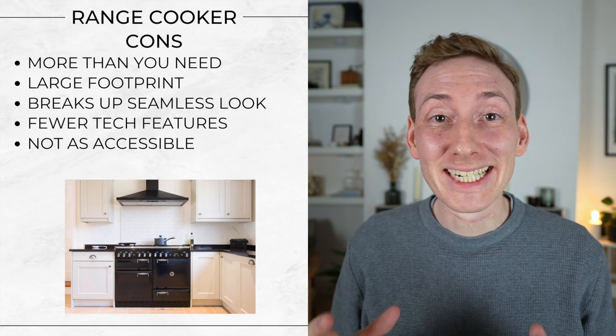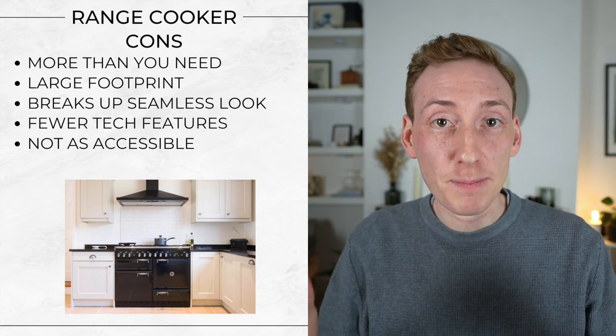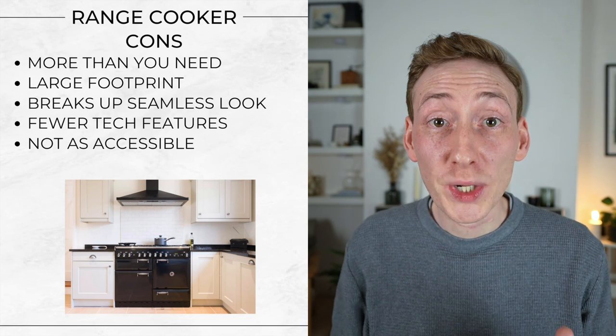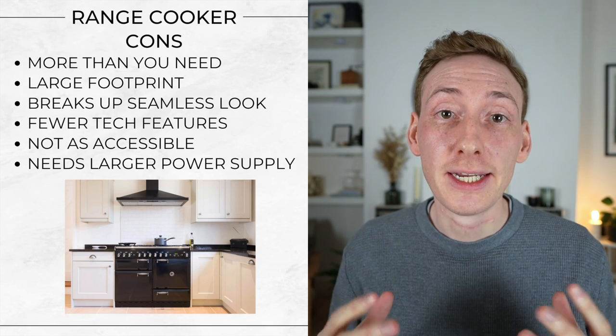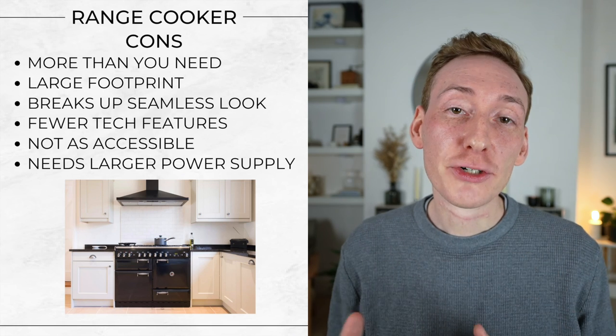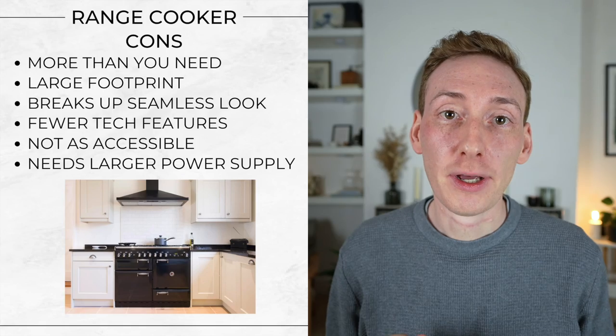They're also not always that accessible. They're installed as freestanding appliances on the floor, which means you're going to have to be bending down or squatting to open the ovens and look inside, which if you're tall like me isn't the most accessible. And they're going to need a larger dedicated power supply — here in the UK, if it's an all-electric model or even a dual fuel model, it's going to need a larger dedicated electrical power supply.